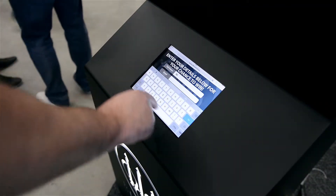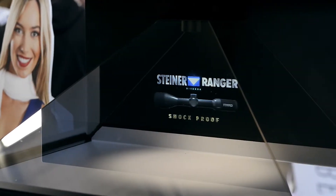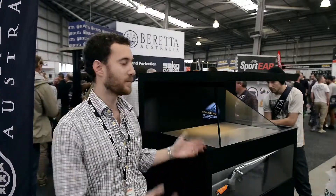They also built us this really great cabinet that actually displays the product as well, so at the same time it's got a physical and a virtual product — and everyone that walks past just stops.